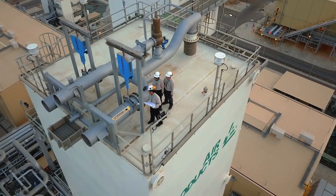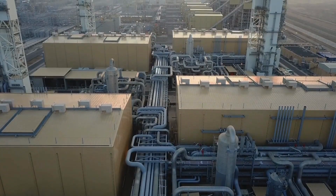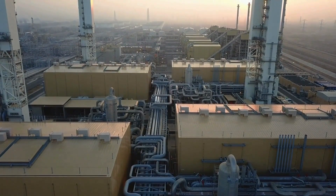Air separation units are supplied to customers in a variety of ways. Most of our sales come via our sale of gas, which is SOG, or our build, own, and operate model, where we design and build the air separation plant on-site or near a pipeline and supply gas over the fence to a customer.